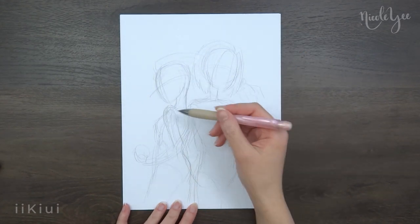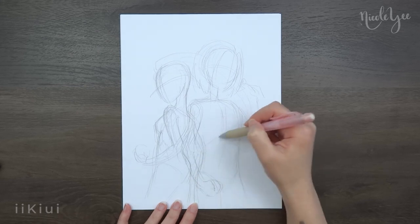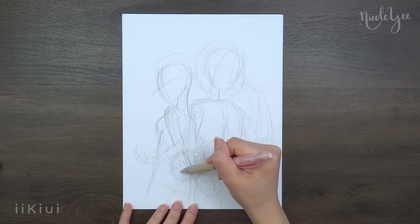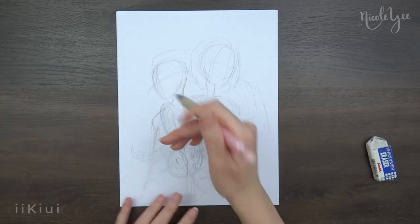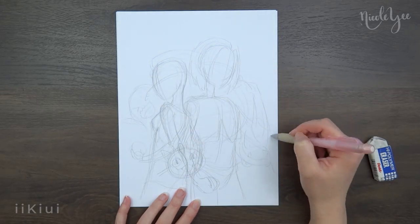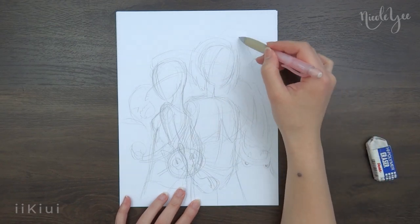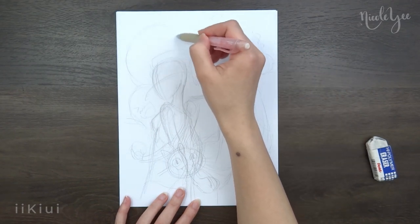I remember watching Pokemon a bit growing up — I never actually watched the entire thing, just a little bit here and there because I didn't have many channels at home except for whatever channel Cyberchase was on. I actually had quite a difficult time with the pose because I wasn't really sure how I wanted them to pose together or how they would fit on the paper. I personally tend to draw kind of large and I wanted it to be close up, but I also wanted there to be enough room for the Pokemon as well.